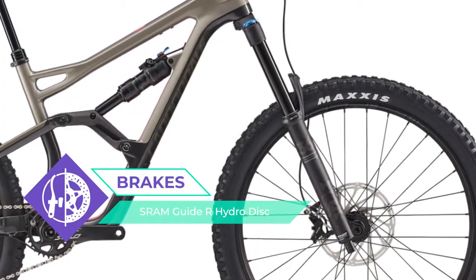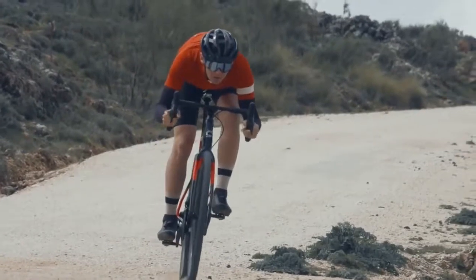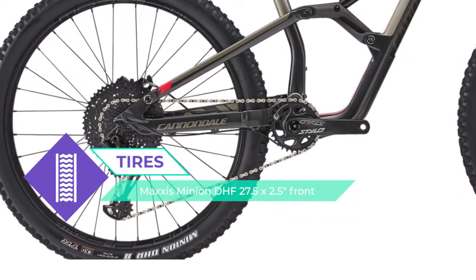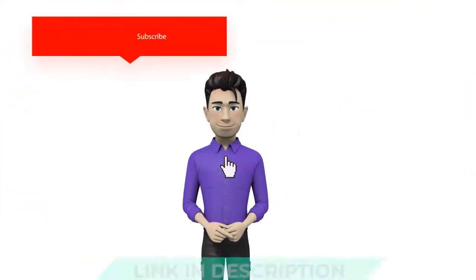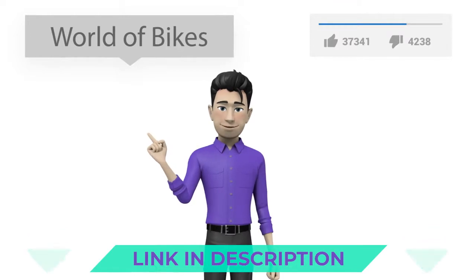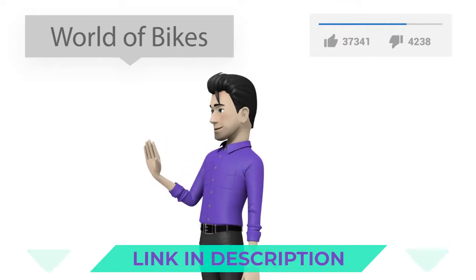Drive in pleasure! Do you like this video? Please follow the link in the description or on the video to view the details. And subscribe to the channel!